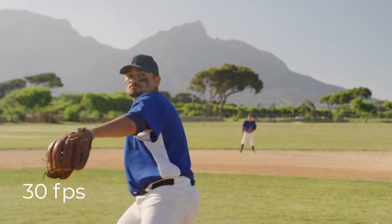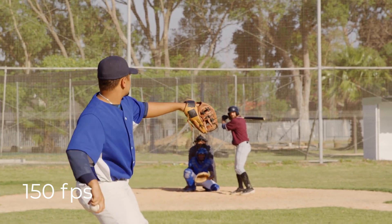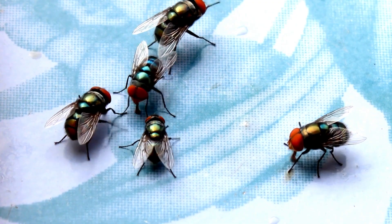Flies are an interesting study organism because their visual system is at least 10 times faster than ours. We perceive a video playing at 30 frames per second as fluid motion, whereas a fly sees that at more than 150 frames per second, albeit highly pixelated. And because flies see so fast, they're able to rapidly take in information and react incredibly quickly.